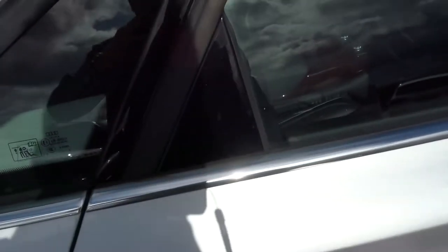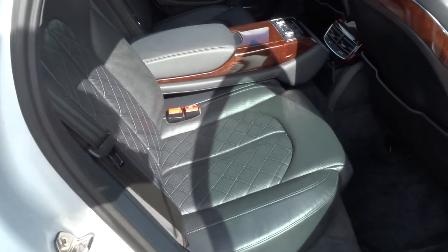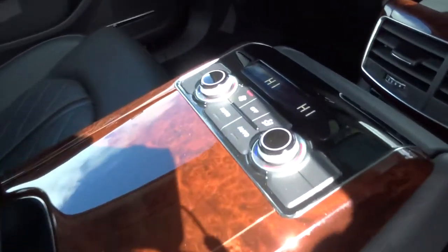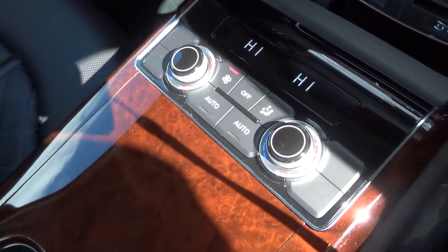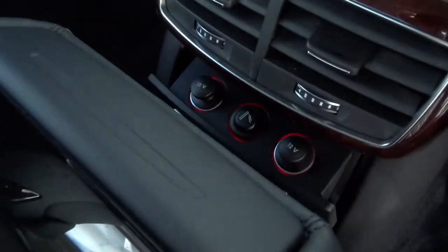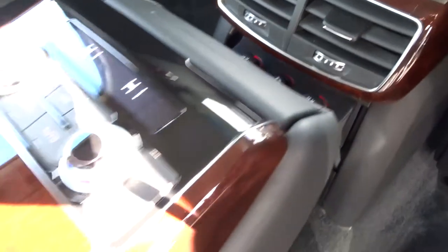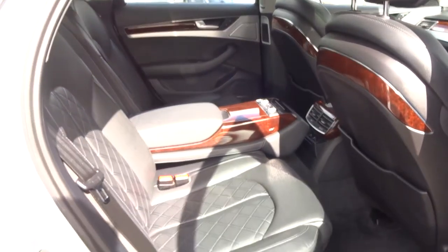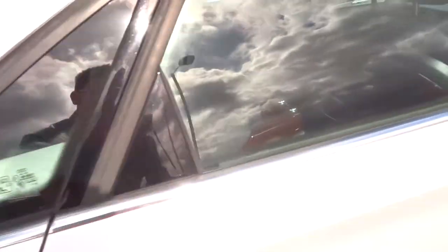We have a full leather interior with a brilliant feature — the centre armrest showing climate control. We've got two 12-volt inlets and a cigarette lighter, but the car doesn't smell like it's been smoked in at all — honestly it doesn't. It has that lovely leather smell that you get as you step into the car.